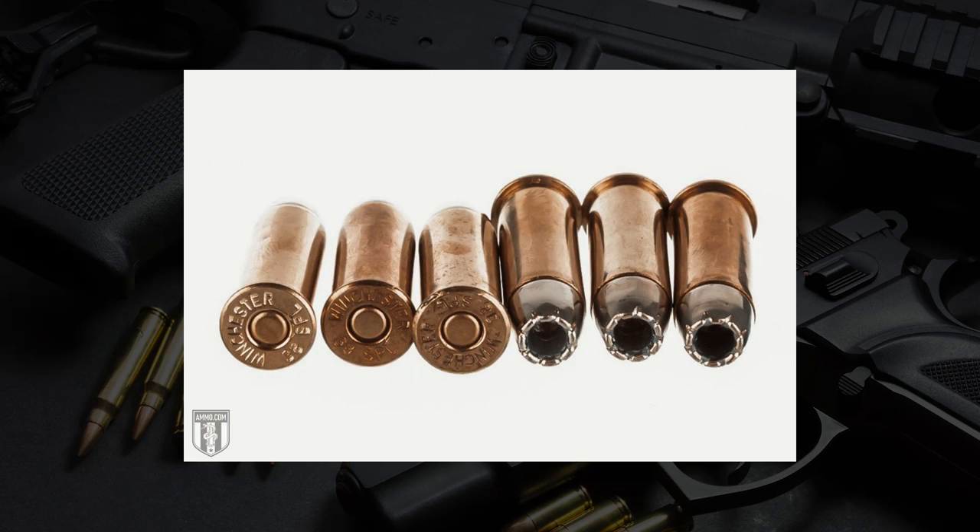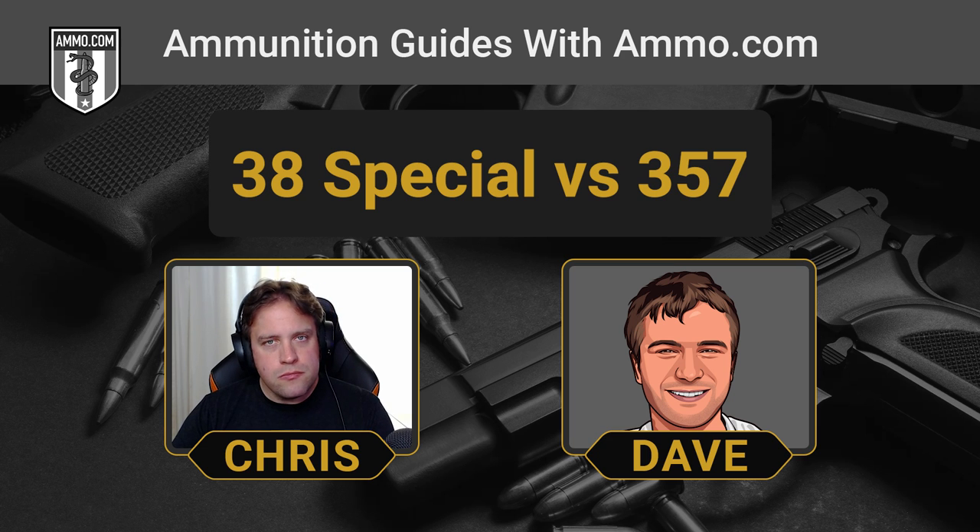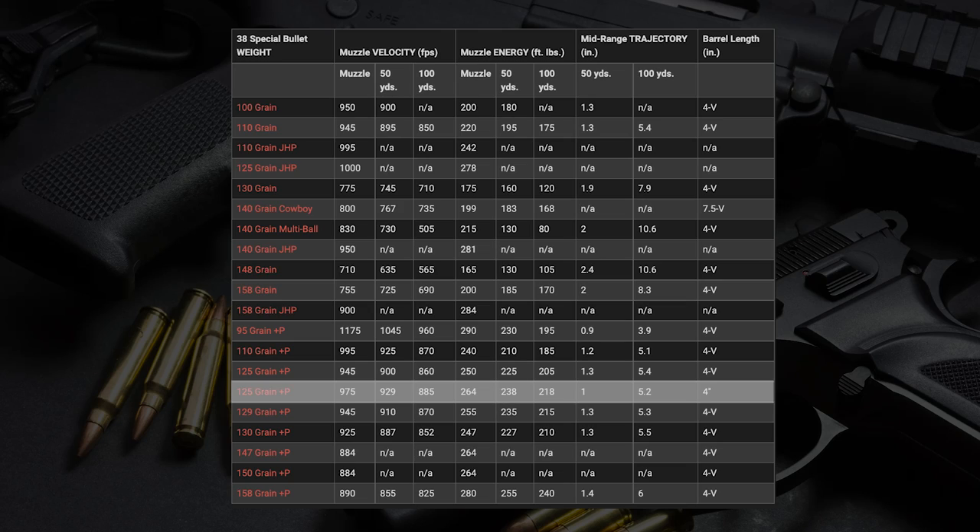The 38 Special Plus P takes advantage of that large case, and with stronger frames built for it, you're looking at about a 14 percent increase in pressure and roughly a 32 percent jump in muzzle velocity — a meaningful improvement, though still not on the same level as the 357 Magnum. Importantly, 38 Special Plus P does fall within the recommended 220 to 300 foot-pound self-defense threshold. A 125-grain Plus P load produces around 264 foot-pounds of energy, just under 1,000 feet per second — right in that sweet spot.